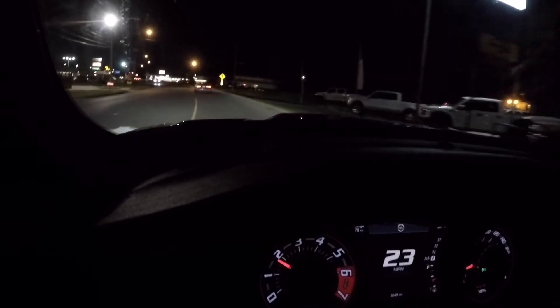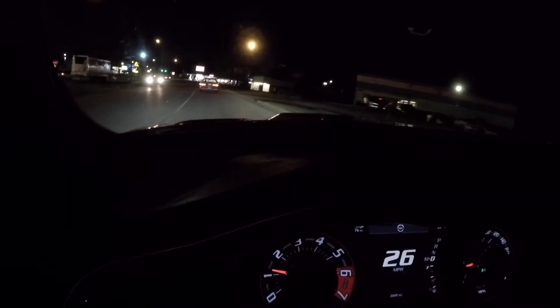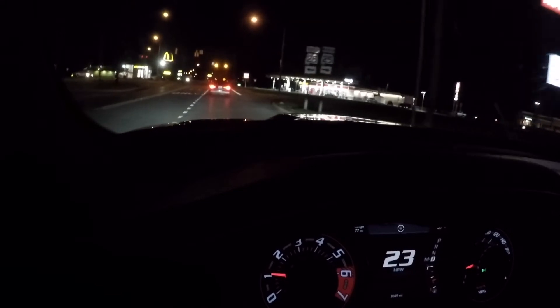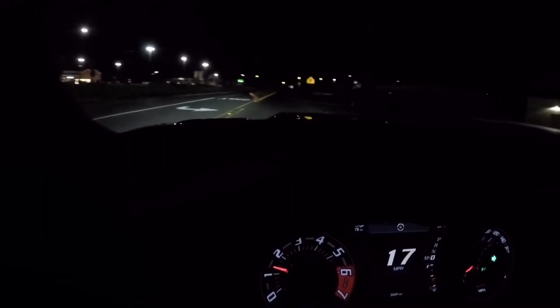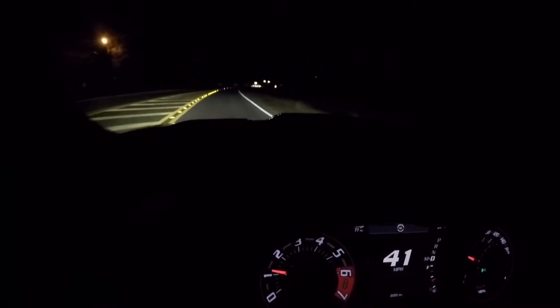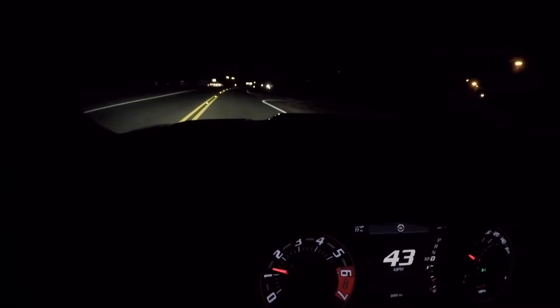I need that Raptor right there, y'all. For real. It kind of sucks - I got off work at 6 o'clock, and thanks to the lovely time change, it is dark at like 6:30 now, and pretty soon it'll be dark at like 5 o'clock. It kind of sucks because I can't really make any videos with it dark, other than stuff like this. I mean, this is fun, but not being able to make videos sucks, for sure.